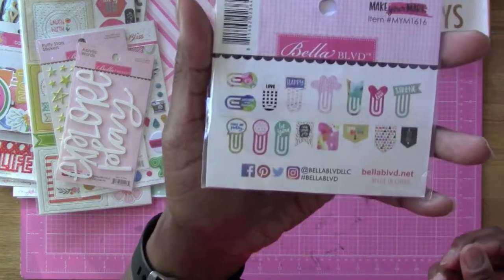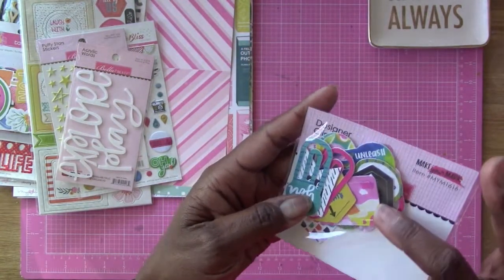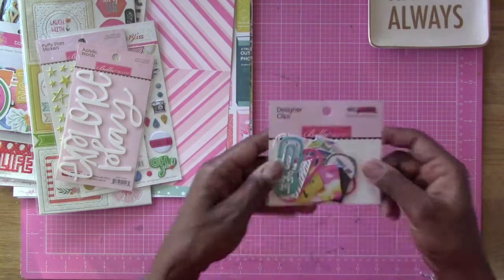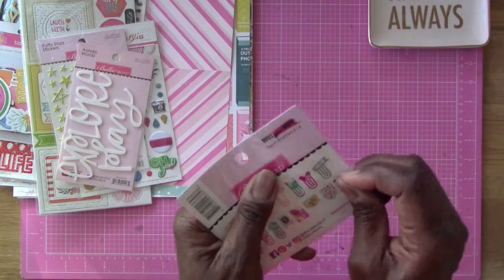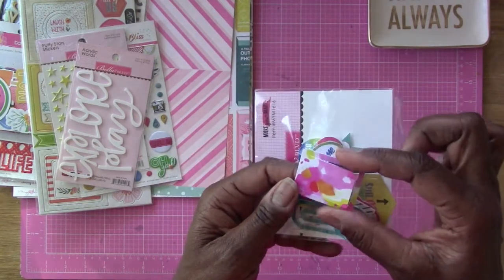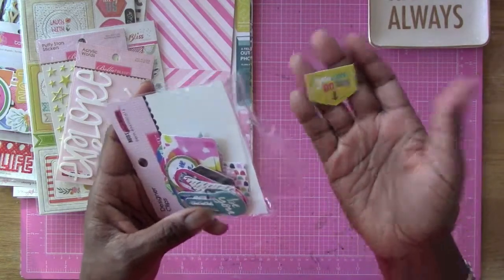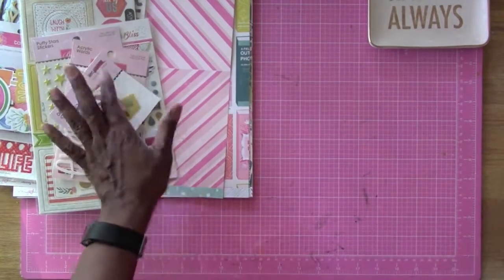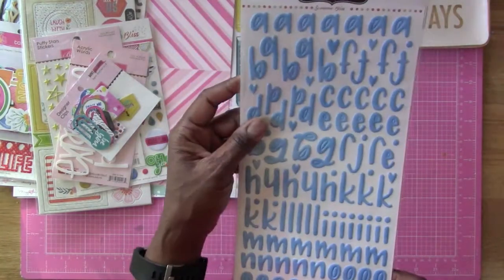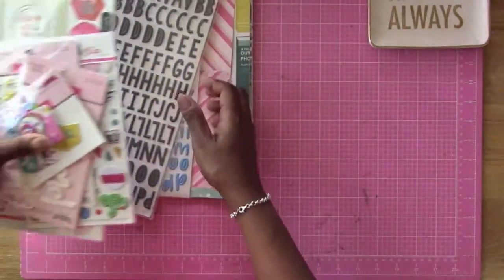We also have designer clips from Bella Boulevard. I opened the package to check them out — they're plastic, which is great. They're really cool to use on layouts. Then we have more Hip Kit exclusive alphas in blue with a different font from the first set — both are Hip Kit exclusives.